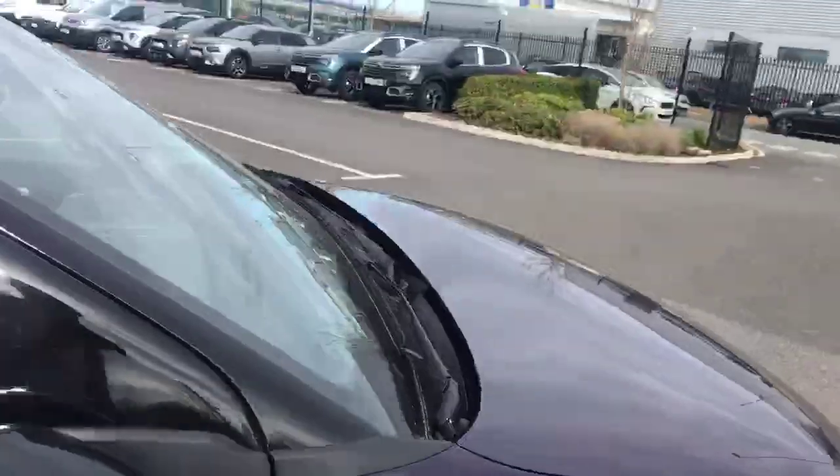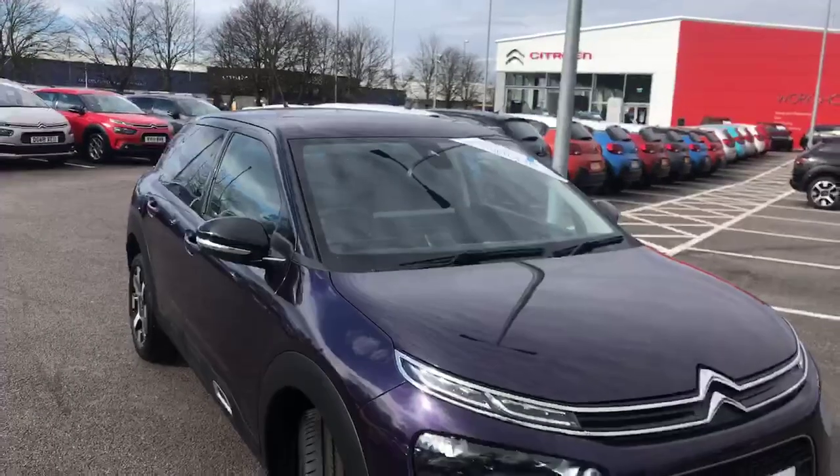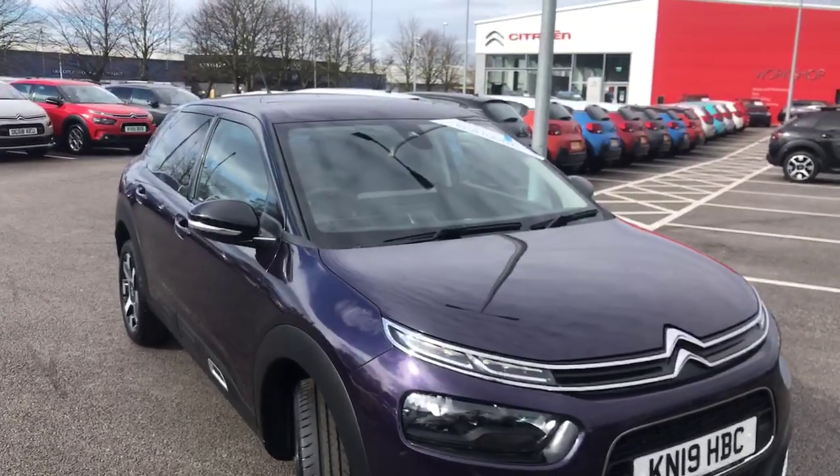So we're moving back outside the car. It's been the Citroen C4 Cactus 2019 model here at Swansway Chester Citroen. We thank you very much for watching and we hope to see you again very soon. Thank you.